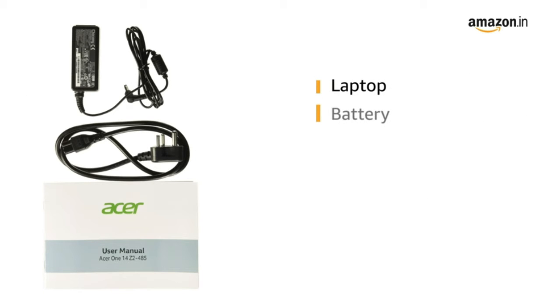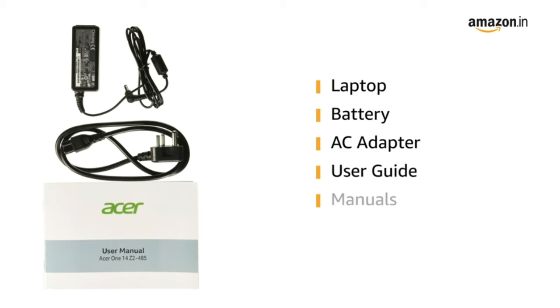Inside the box, you can find the laptop, battery, AC adapter, user guide, and manuals.